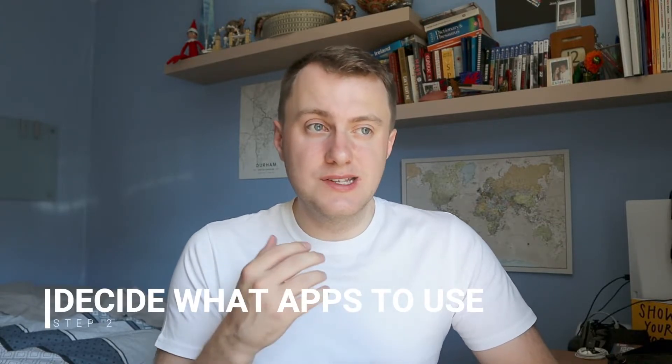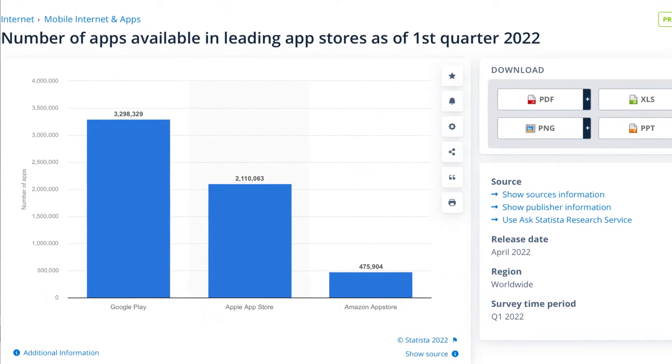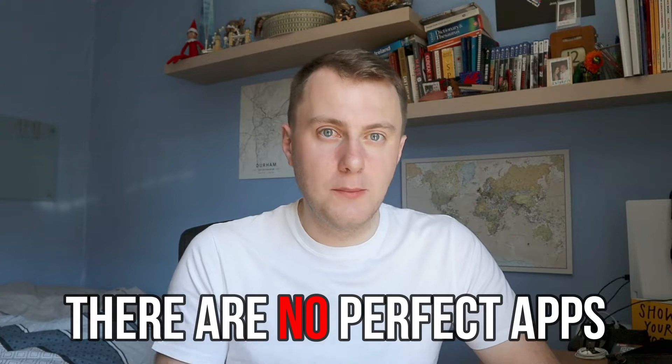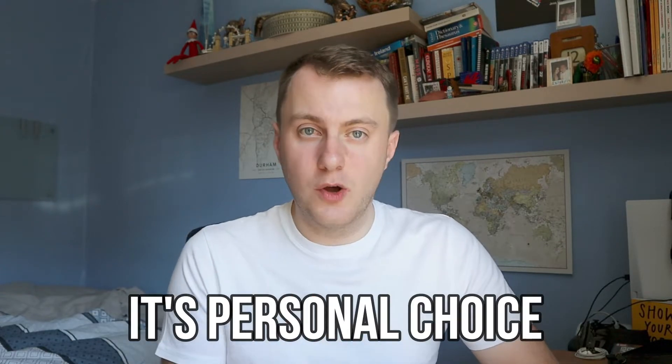The second step to building your own second brain is to decide what apps you want to use. There is an abundance of apps out there — over 5.4 million on all the app stores combined — which can make it quite overwhelming to pick apps that suit you and that you actually enjoy using. The most important thing to understand is that there are no perfect apps to build your own second brain. It's all about choosing apps that you're comfortable with and that you enjoy using. I posted a video recently which you can check out on the channel to find out all the best apps you can use.